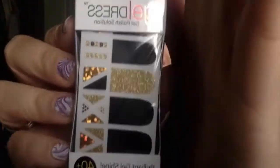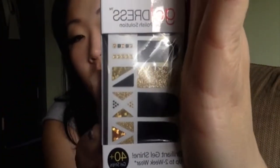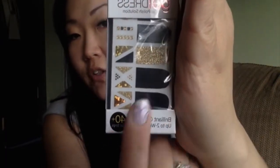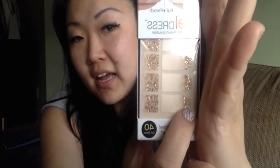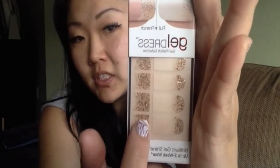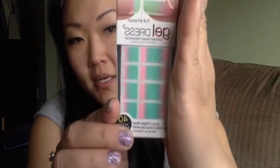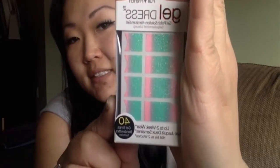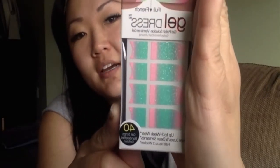I got three of these. I got this pretty one — it comes with two options: you can use the full nail or accents. Then I got this one, which is really gorgeous; the full nail has little sparkles at the bottom, or you can do the French tip with sparkles at the top. And this one I was so excited about for summer — sparkly, fluorescent-y, pastel-y colors. Gorgeous.